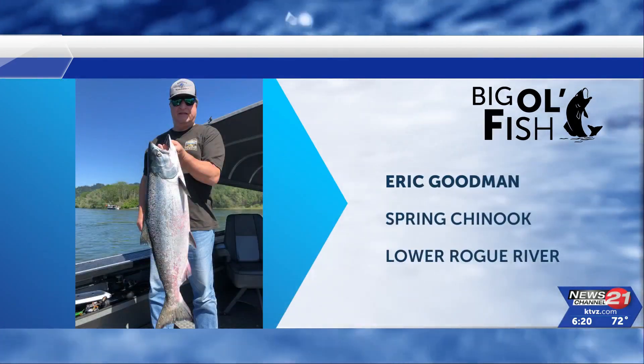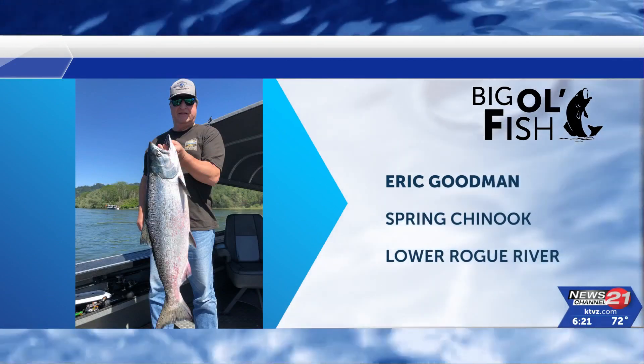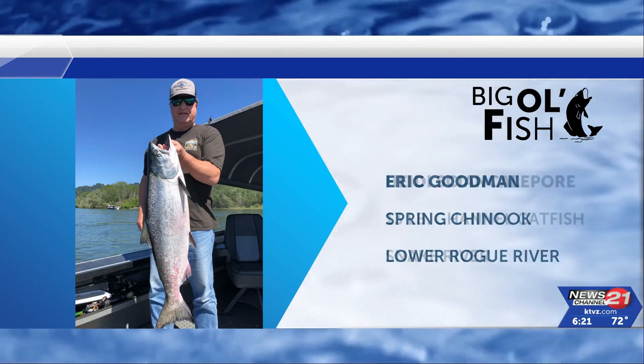Look at what Eric Goodman caught out of the Lower Rogue River — a spring Chinook. Dinner at your place tonight, Eric. That is a Big Ol' Fish. Certainly is.